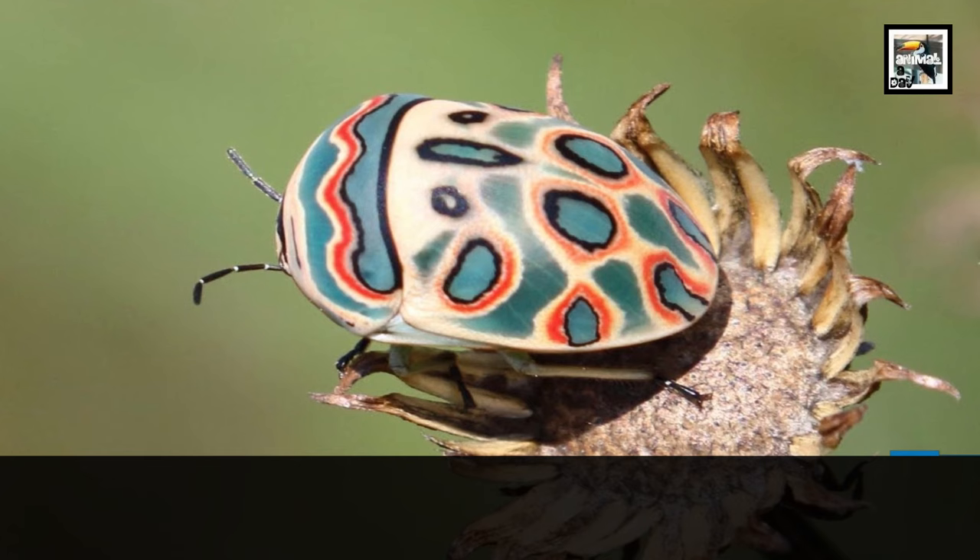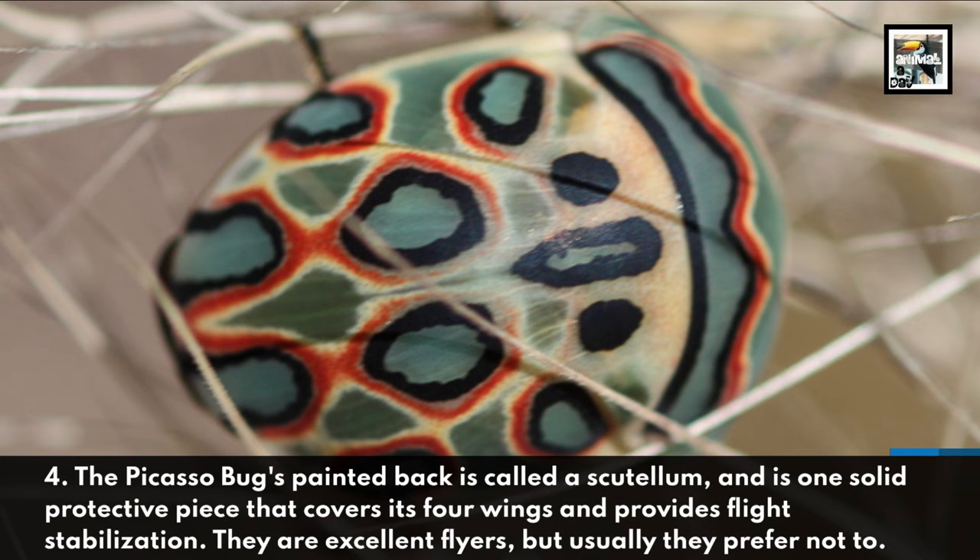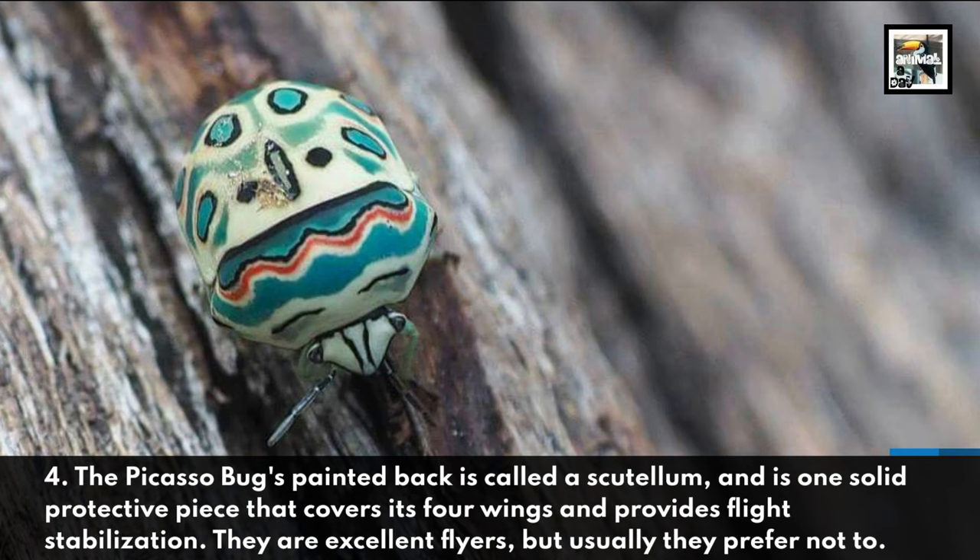Fact 4: The Picasso Bug's painted back is called a Scutellum, and is one solid protective piece that covers its four wings and provides flight stabilization. They are excellent fliers, but usually they prefer not to fly.